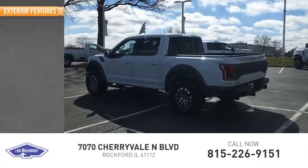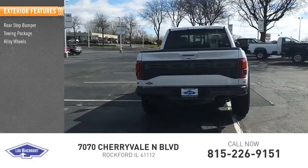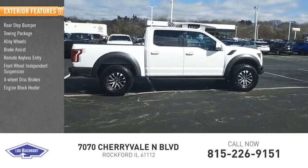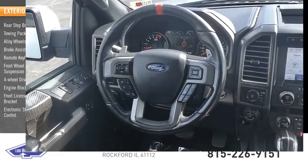Here are some of this vehicle's great options: rear step bumper, towing package, alloy wheels, brake assist, remote keyless entry, front wheel independent suspension, four-wheel disc brakes, engine block heater, front license plate bracket, electronic stability control.